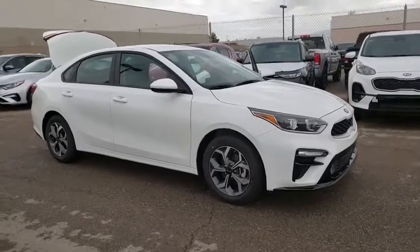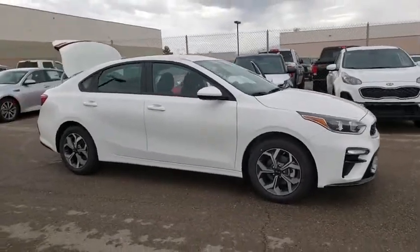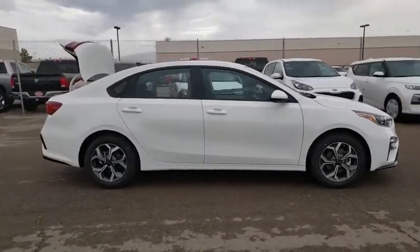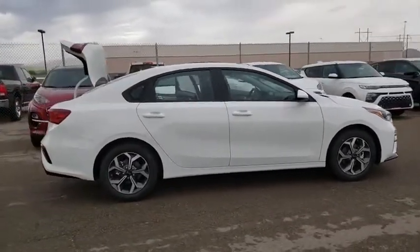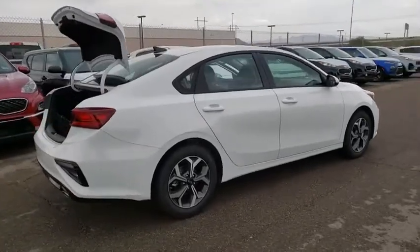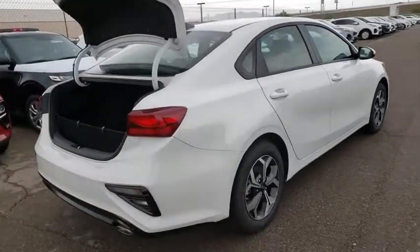We are pleased to show you the 2019 Kia Forte. If you're looking for a trendy and feature-laden compact sedan, the Kia Forte is for you. It offers an exceptional combination of innovative design, high-quality engineering, and outstanding value.